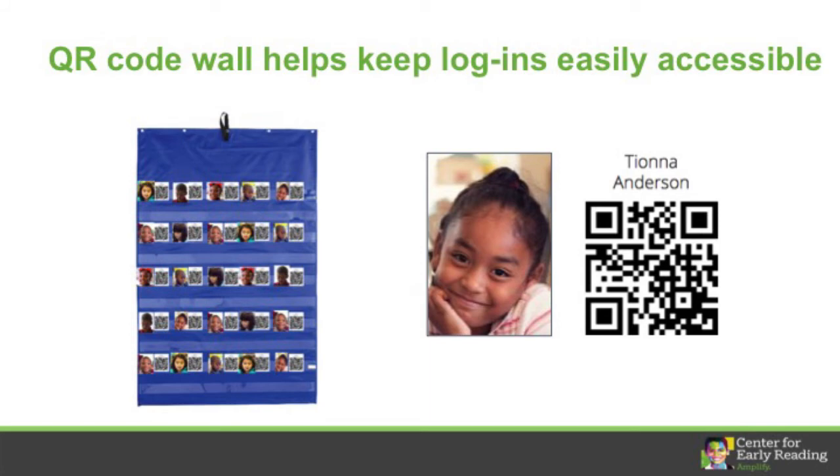It's helpful to keep your kids' QR codes in the same place, so getting started every day takes only a couple minutes. Some educators keep their kids' QR codes next to pictures of each kid on a wall like this.